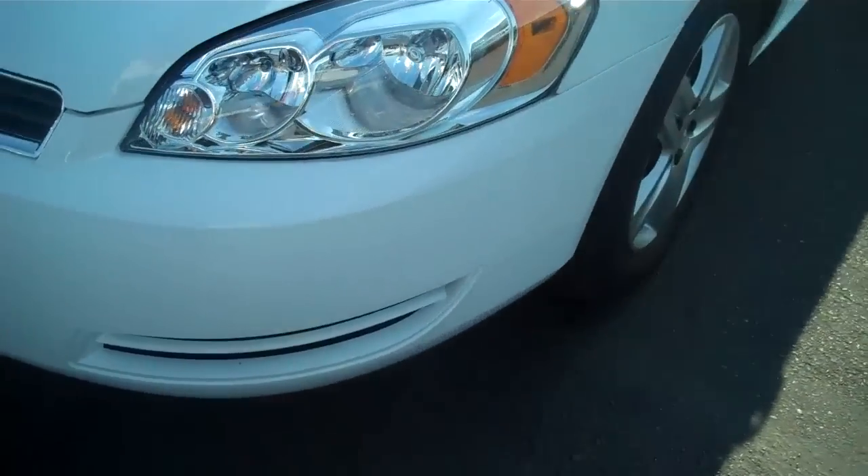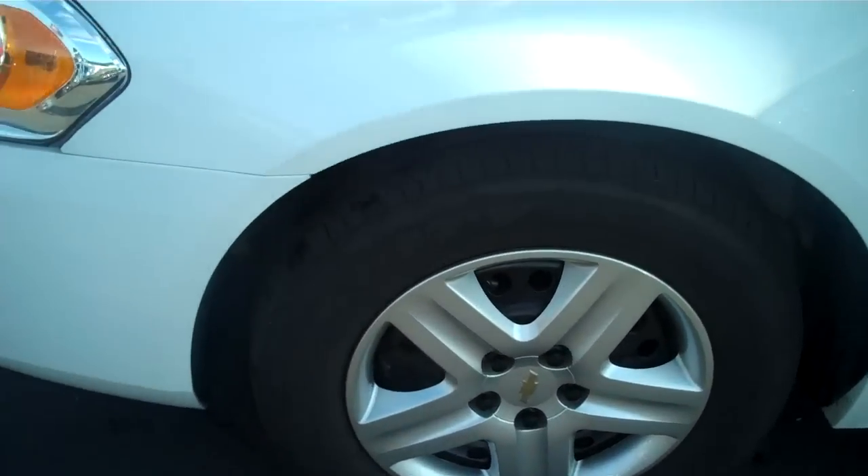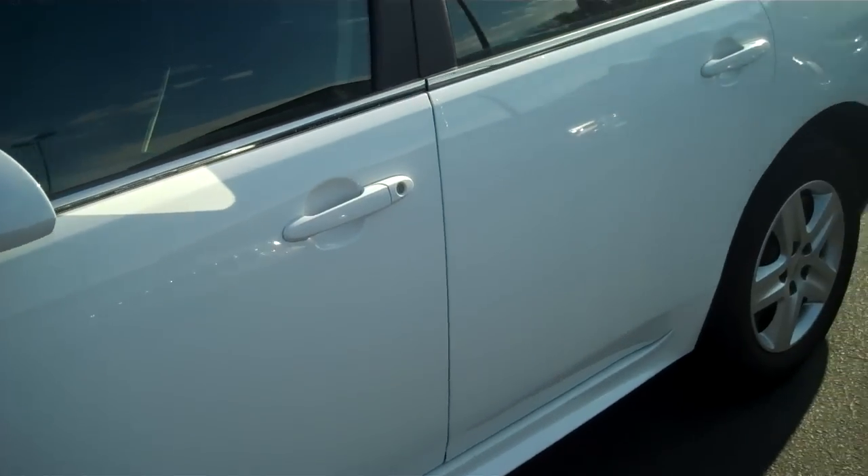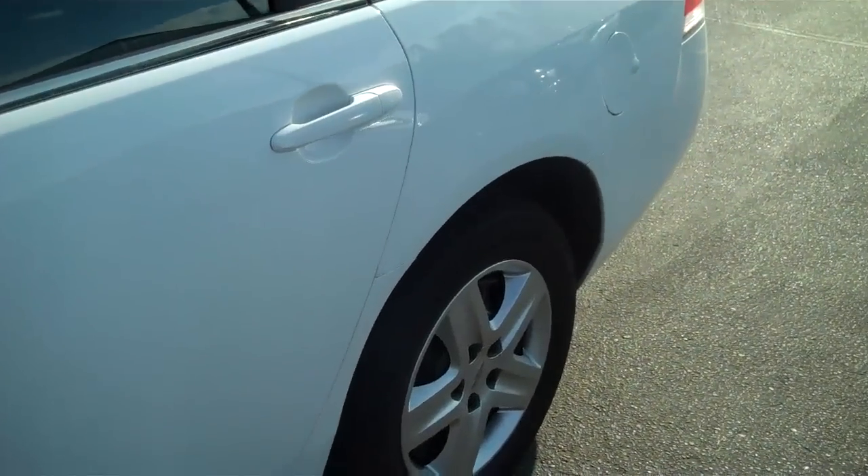Walking around the side, tires and the wheels are in great shape. Looking down the driver's side, I see no door dings, scratches. If you look down, you'll see it has a body molding at the bottom that keeps the rocks from bouncing up and hitting the door, and that keeps your new car looking new longer.